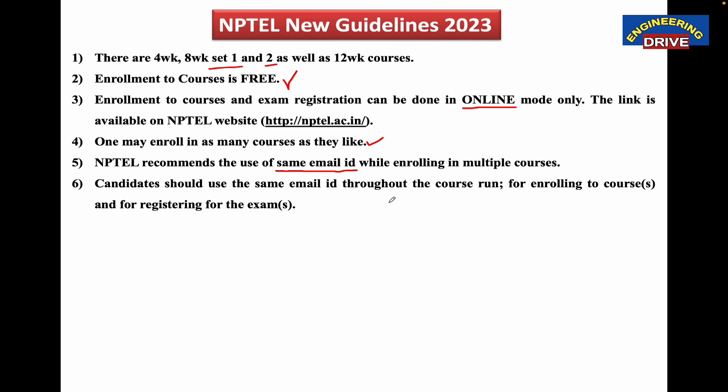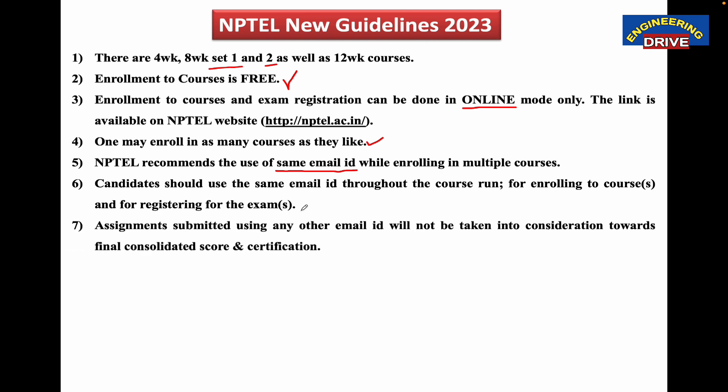Candidates should use the same email ID throughout the entire course run — for enrolling in the course and for registering for the exam. Some students enroll in the course with one email ID but try to use a different email ID at the time of exam registration — that will cause a problem and you cannot do this. Furthermore, assignments submitted using any other email ID will not be considered towards the final consolidated score and certification. So NPTEL is clear: use the same email ID for course registration, exam registration, and submission of assignments.